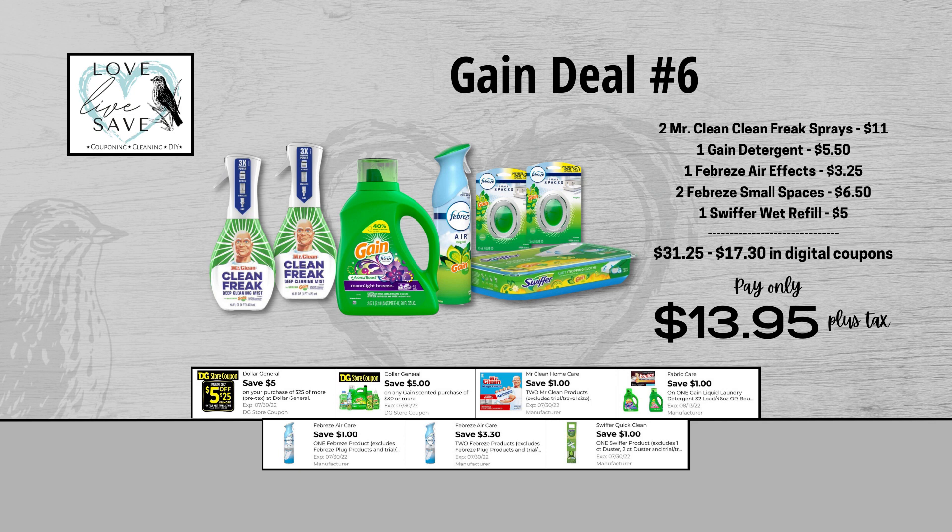For our sixth Gain deal, you could grab two bottles of Mr. Clean Clean Freak Sprays — they are $11 for both bottles — and clip the $1 off of two Mr. Clean digital coupon. Grab one bottle of Gain Laundry Detergent for $5.50 and clip the $1 off of one Gain Detergent digital coupon. Grab one Febreze Air Effects for $3.25 and clip the $1 off of one Febreze digital coupon. Grab two Febreze Small Spaces — they are $6.50 for both — and clip the $3.30 off of two Febreze digital coupon. And finally, grab one Swiffer wet refill for $5 and clip the $1 off of one Swiffer digital coupon. When we add everything up before coupons, our total retail value comes to $31.25. We have $17.30 worth of digital coupons, so that brings our final total down to just $13.95 plus tax out of pocket.